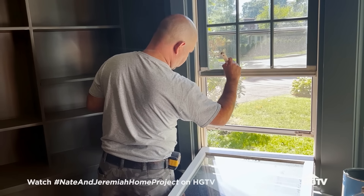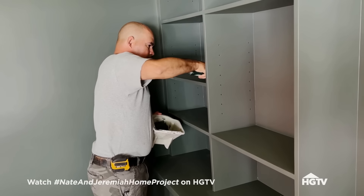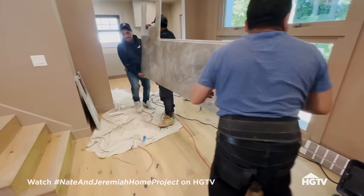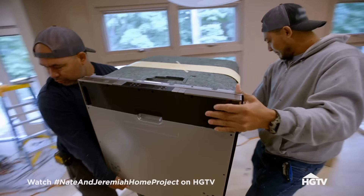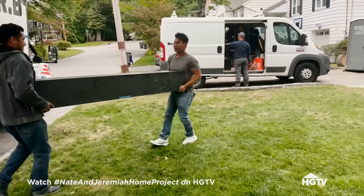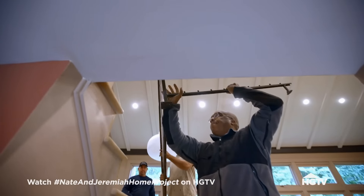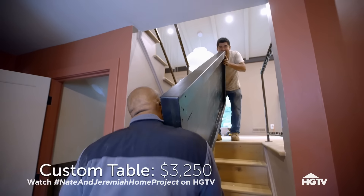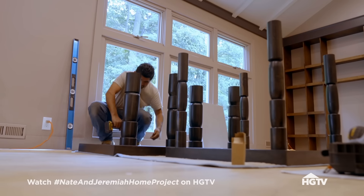Things are really starting to come together at Ashley and Sushil's house. The monochromatic sage green in the music room is already feeling moody and intimate — it's going to be the perfect setting to showcase that baby grand piano. In the kitchen, the marble countertops and plaster-finished cabinetry will give Ashley and Sushil the modern, streamlined look they're after, and we're concealing the appliances in the same plaster finish. The custom dining table not only fits the tight space, but it's a one-of-a-kind heirloom piece that will be in their family for years to come.